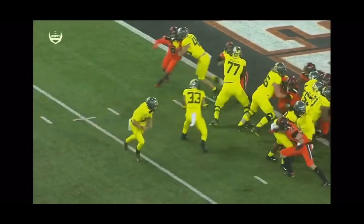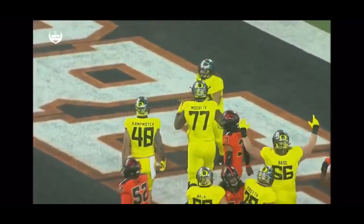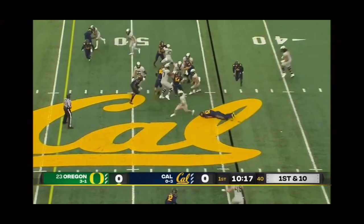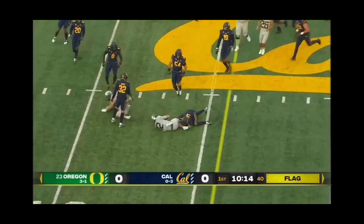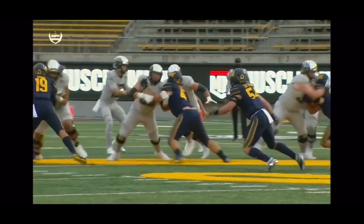Coming right back after a rough two or three minute period in which Oregon State took control — coming right back down here. Quicker tempo — there's the run game from Shuck, and there's the speed. He's going to get the first down, but there is a penalty flag on the play.